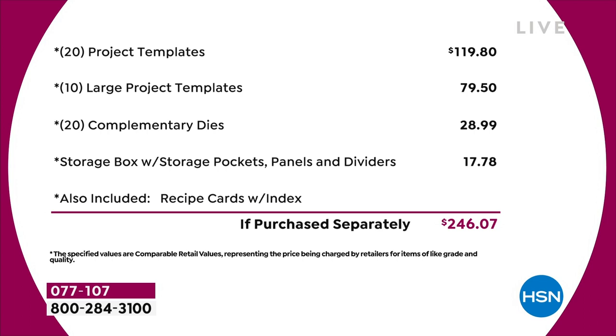You've got 20 of the project templates at $4.95 each — that's $120 just in that. Then you've got 10 of the large project templates, another $80 worth. You've got a 20-pack of complementary dies — that's nearly $30 on the dies. The storage compartment is worth another $18. And I haven't even talked about the value in the recipe cards or the education program. Just the physical product, you're talking close to $250 of value.